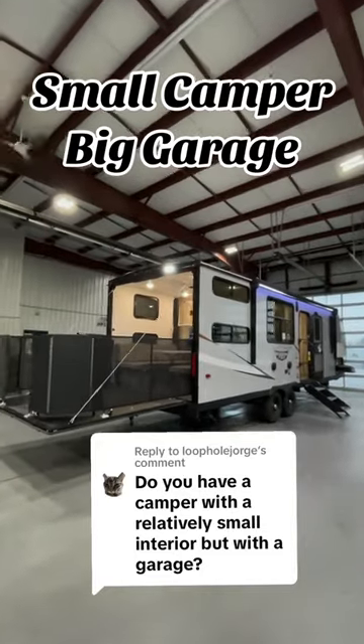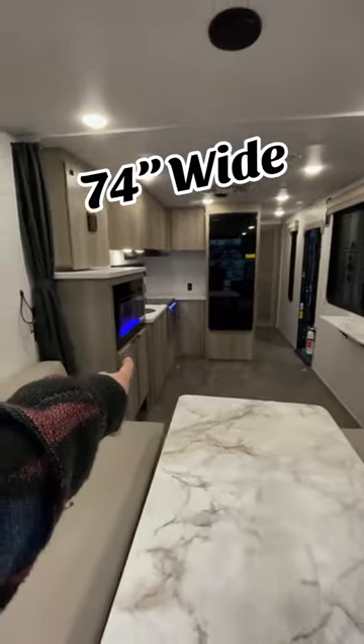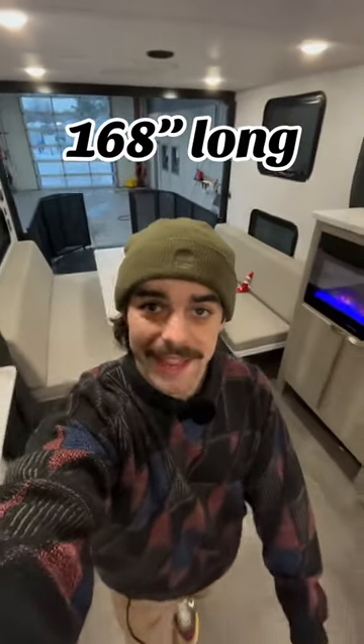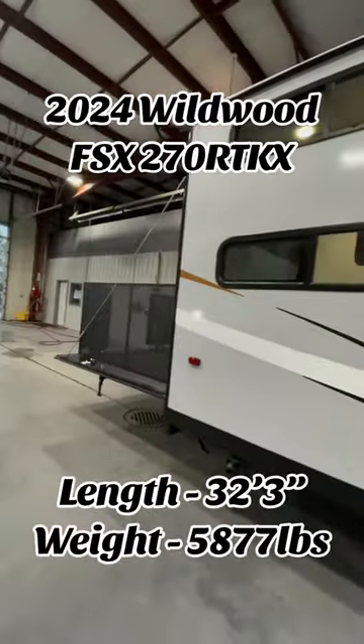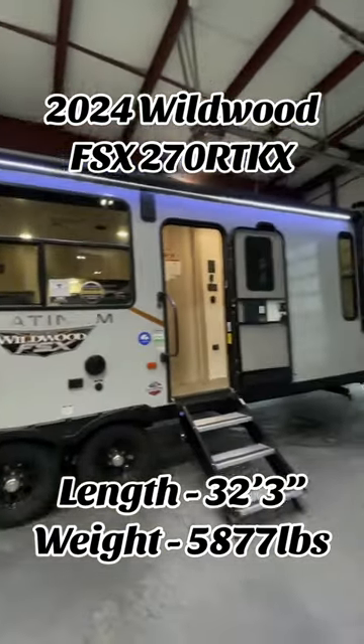This little bumper pole has a huge garage — I'm talking 84 inches high, 74 inches from wall to kitchen, and a whopping 168 inches in length. This is a brand new 2024 Wildwood FSX270RTKX.